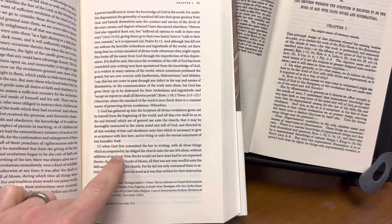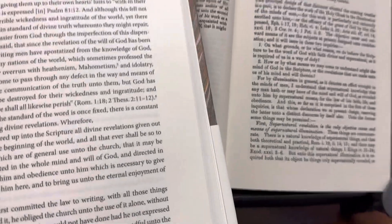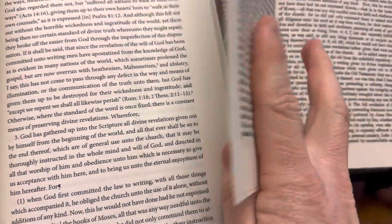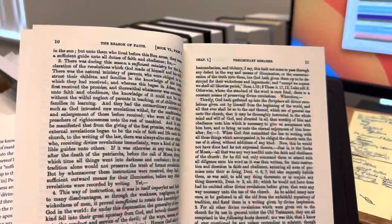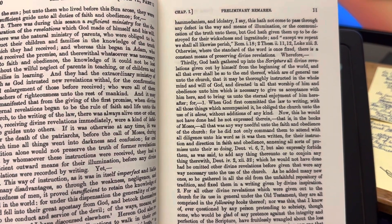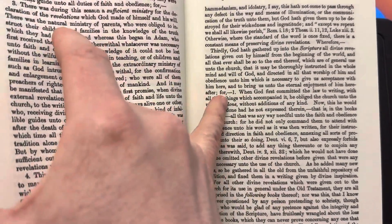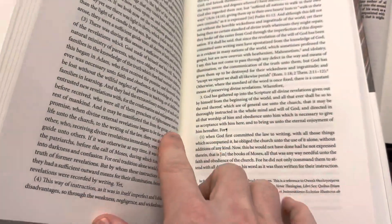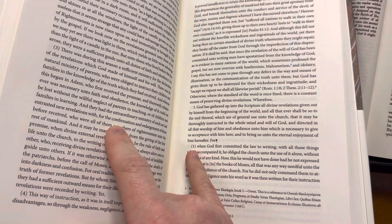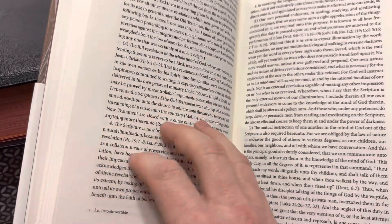It has paragraph notes throughout. Going a little further into the Banner of Truth edition — it says, 'Thirdly, God hath gathered up into the scripture all divine revelations given out of himself from the beginning of the world, and all that ever shall be so to the end thereof.' And then right here, they've created a paragraph break, letting you know that the paragraph break wasn't there in the original. It does make it more readable. They've done editing work to make it more readable, but the content itself is actually the same.